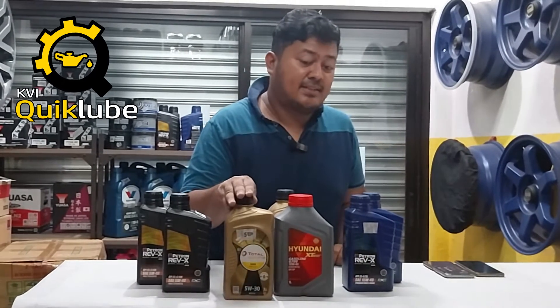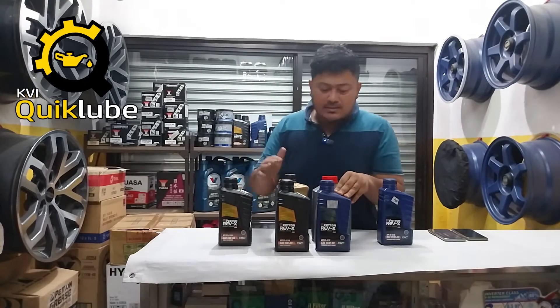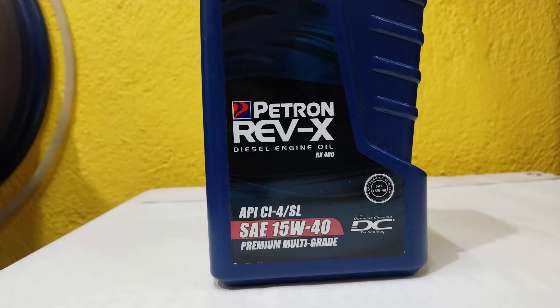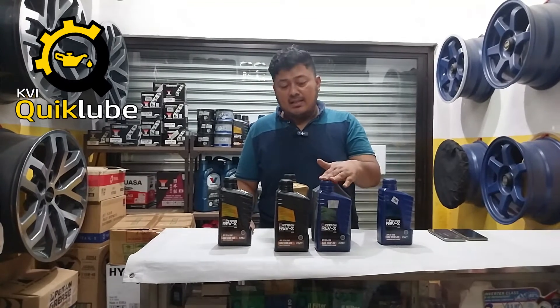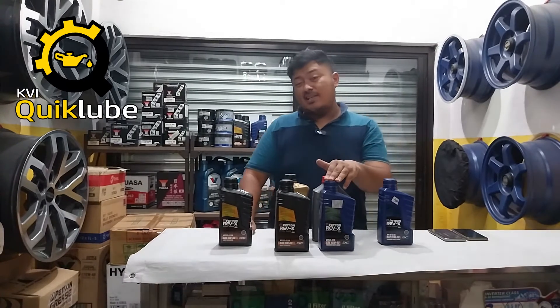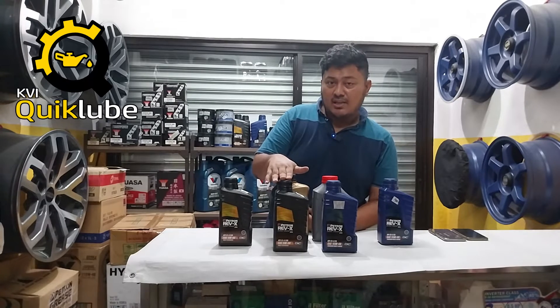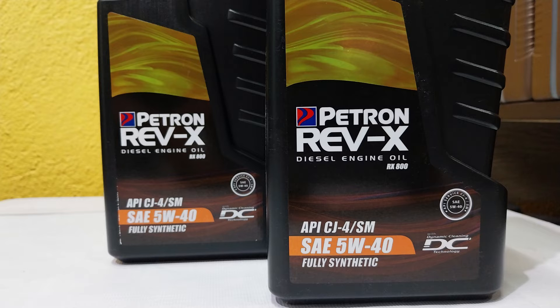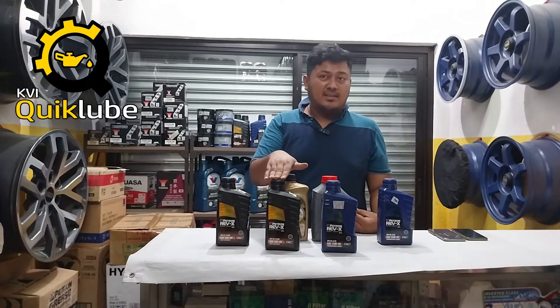The motor oils of the Rev-X line that you can see here are both for gasoline and diesel. The RX400 is CI-4, meaning it is compatible with more modern diesel engines — CRDI ones especially from the early 2000s. It is also rated SL, which means it is rated for gasoline engines, mostly from the 90s and up. Even the Rev-X RX800 is compatible for both gasoline and diesel engines. It is rated CJ-4, close to the latest standard of diesel motor oil, and also rated SM, which is compatible with engines from the late 2000s and early 2010s.